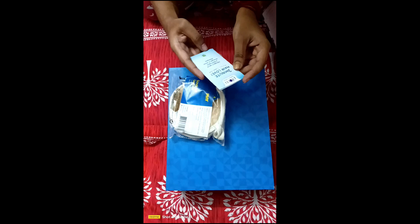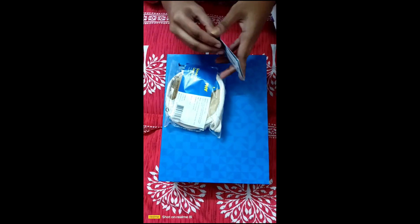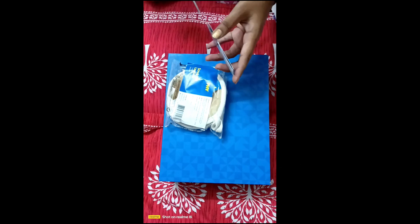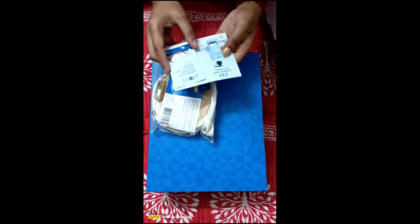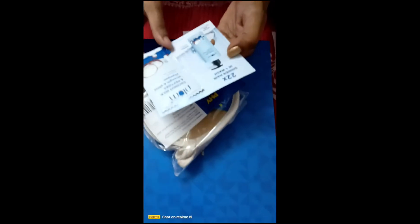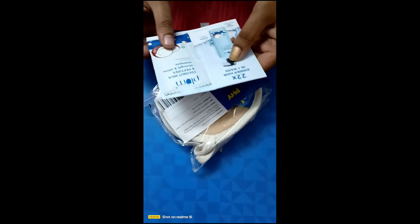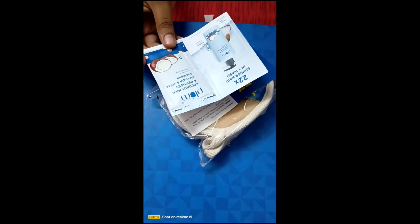I don't have a free gift. I think it's free because we have ordered a shampoo — Coconut Milk and Protein Strength and Shine Shampoo.